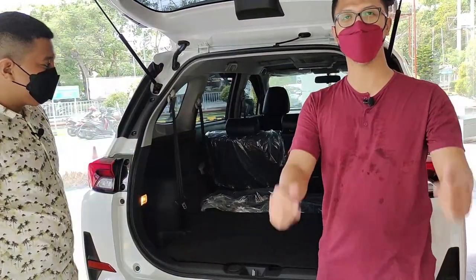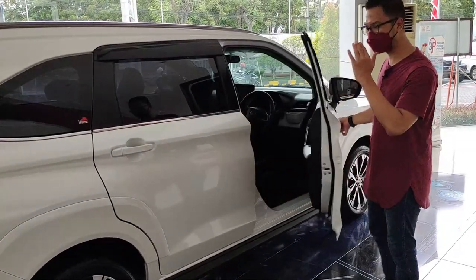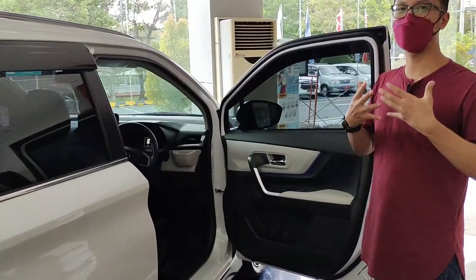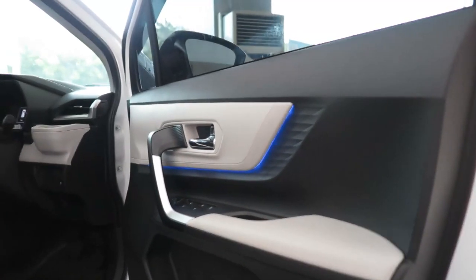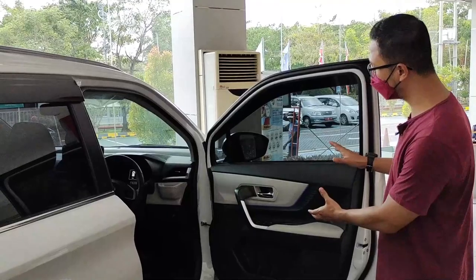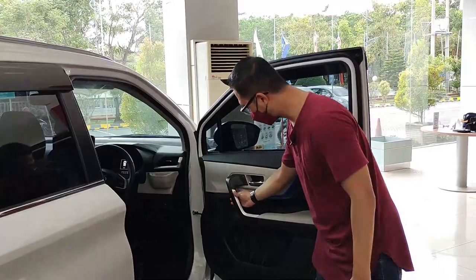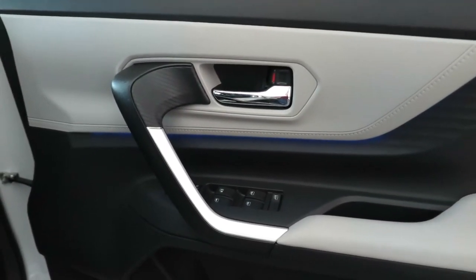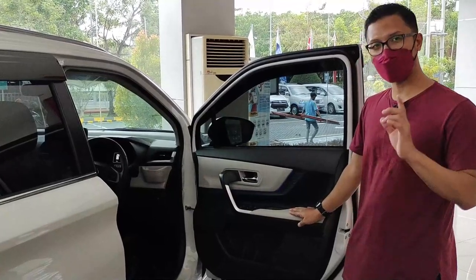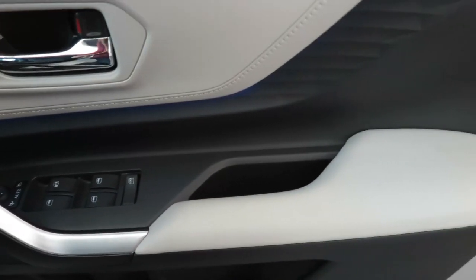Sekarang kita lihat interiornya. Kita lihat door trim dulu. Asli, kita dapat feel yang berbeda dari Toyota Veloz sebelumnya. Dari sini ada ambience biru, ini kayak mewah banget. Jauh lebih berisi door trim-nya dari Veloz sebelumnya. All New Veloz ini ada aksen putih semacam chrome tapi doff. Handle pintunya sudah chrome. Ada empuk-empuk di sini, cukup empuk dan tebal. Pengaturan power window seperti biasa.